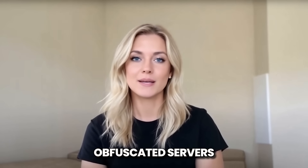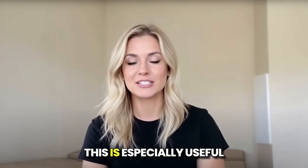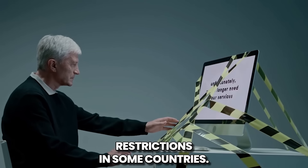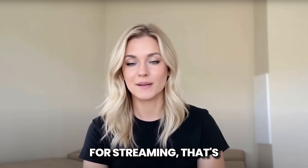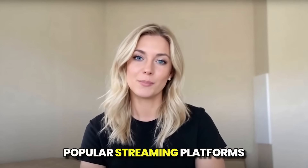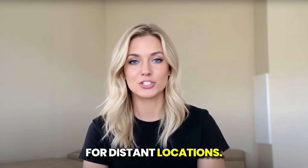Obfuscated Servers exist to hide the fact that you're using a VPN — especially useful for websites that don't like VPN traffic at all, or to bypass governmental restrictions in some countries. If you're wondering why there are no servers explicitly for streaming, that's because all NordVPN servers are streaming optimized. I've used them with all popular streaming platforms and didn't experience any lags or slowdowns, even for distant locations.